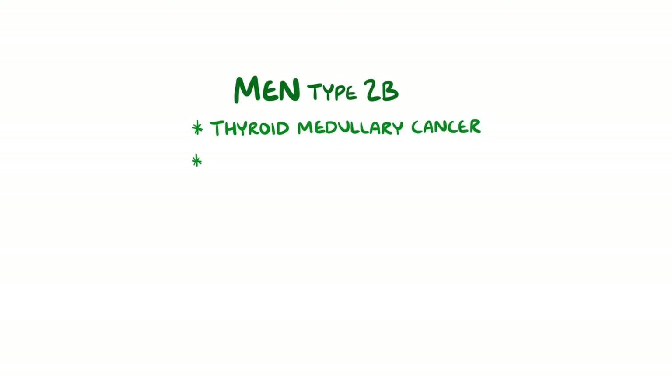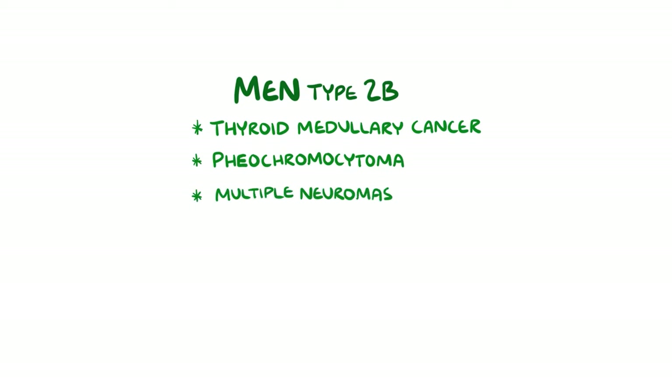In multiple endocrine neoplasia type 2b, the types of tumours are the same as 2a — thyroid medullary cancer and phaeochromocytoma — but there is no parathyroid adenoma. Instead, they have multiple neuromas, which are tumours that come from the nerve tissue in the skin and the mouth.